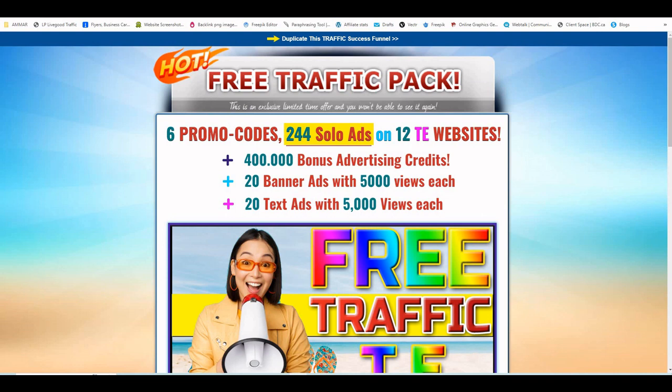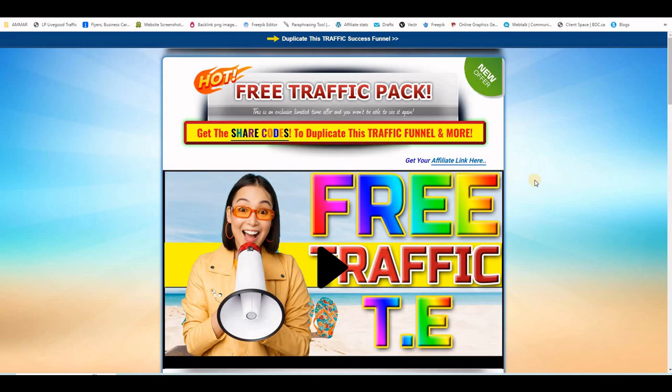Of course, and this is a disclaimer: there are no guarantees that you will earn money using the system. It depends on a lot of things, but for me it's worth the try. Here is a quick look at the thank you page that you will be getting.